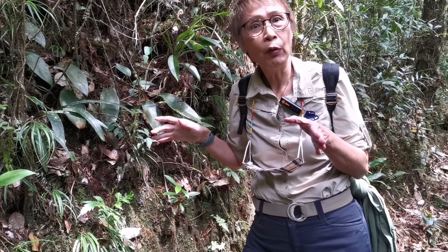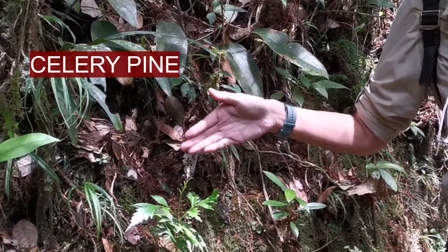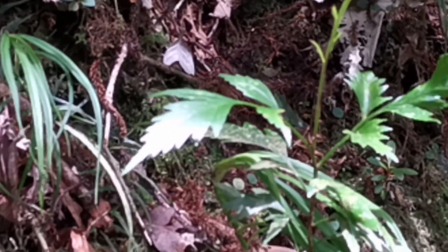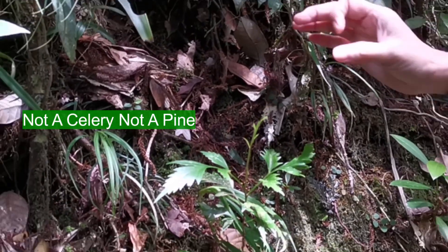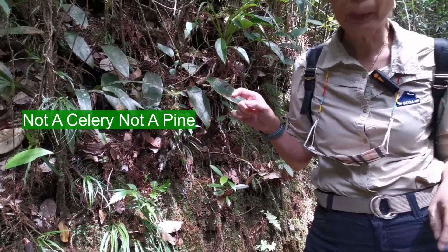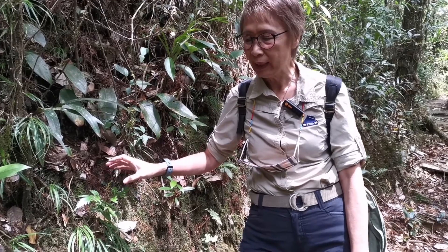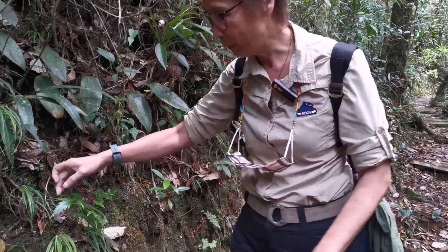We are going to go and look for some other treasure inside here, so please come with me. Yes, I have found yet another living fossil for you to have a look. This is called the celery pine. When we say celery pine, it is actually not the celery that you eat, and it is also not a pine. It is actually a conifer — from the coniferous plant family. So it has nothing to do with pine or celery, but it is a conifer, and it is a living fossil, something unique.